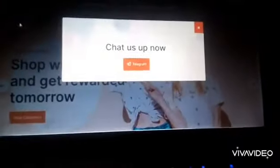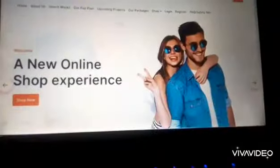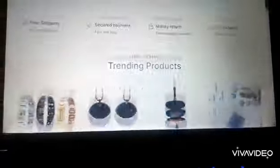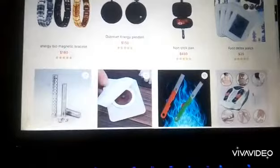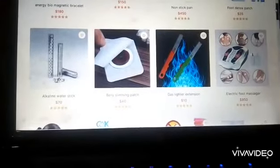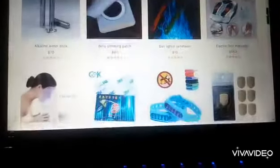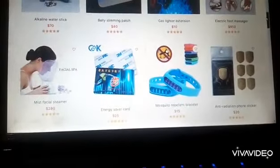Now it has opened. Come down — these are the products. I'll just look for a product that the $90 can buy.